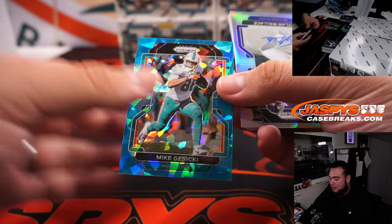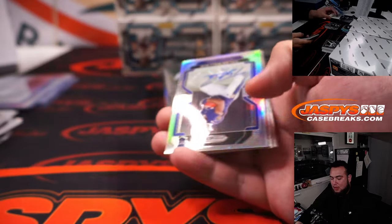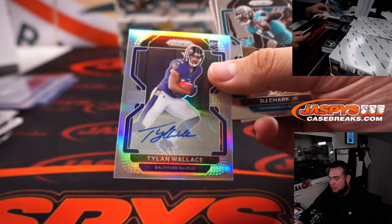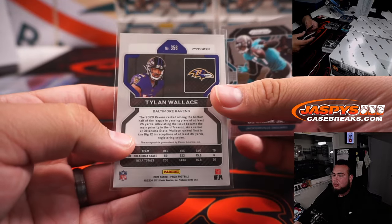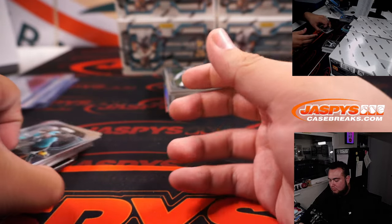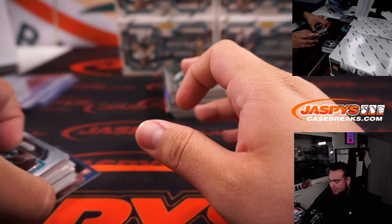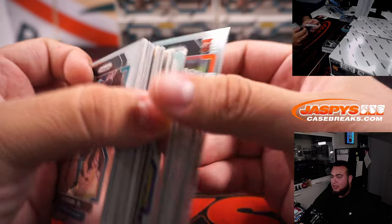Mike Gusecki, 299. Tylan Wallace, Baltimore Ravens. It looks like it's dinged, right? It's definitely not dinged at all — it's just literally missing color right there. Manufacturing defect on the base cards.